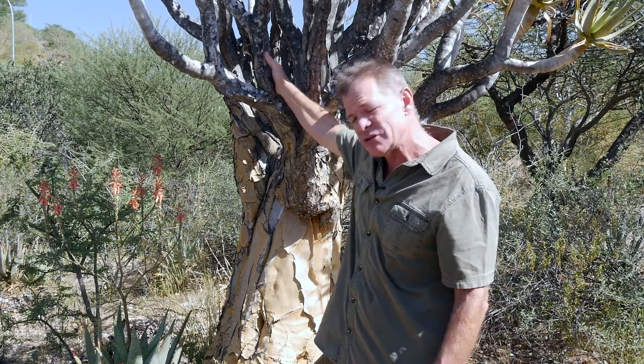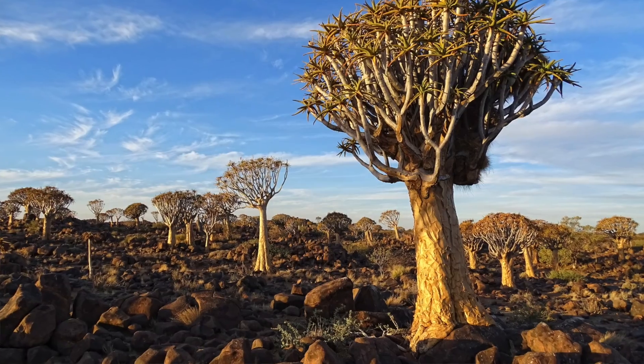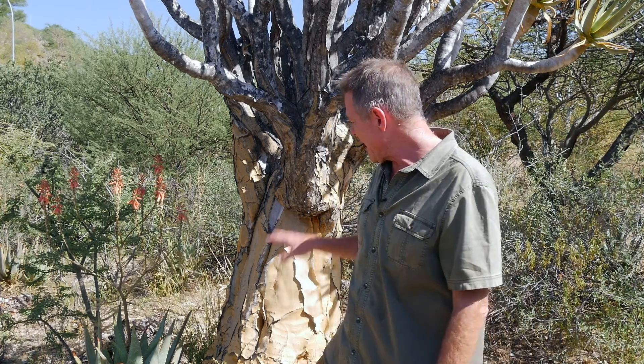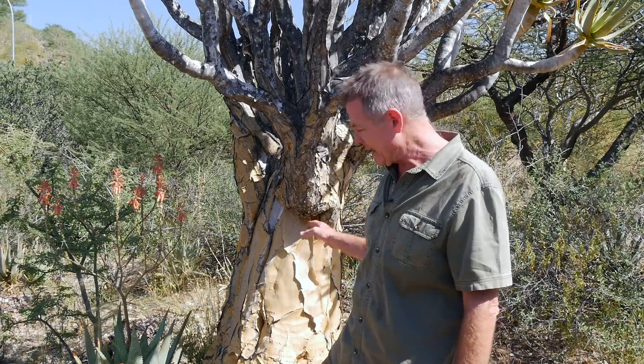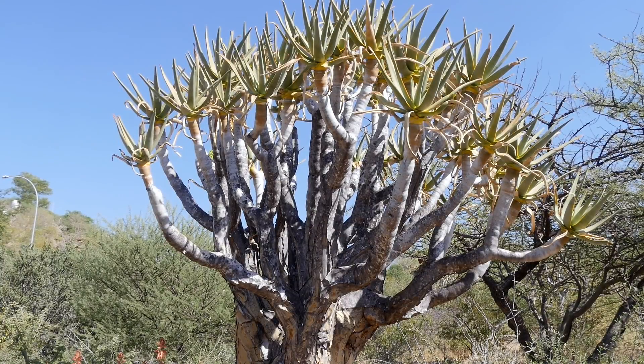I'm just so happy to have an opportunity to see this tree — they're pretty rare. There are a couple of places where there are natural, spontaneous forests of them: one in South Africa and one in Namibia. I haven't been to either yet but absolutely can't wait. For now I'm very happy to see them here in the botanical garden. There are quite a few here, though they're not native to this area — a bit further south in Namibia — but they're doing well.